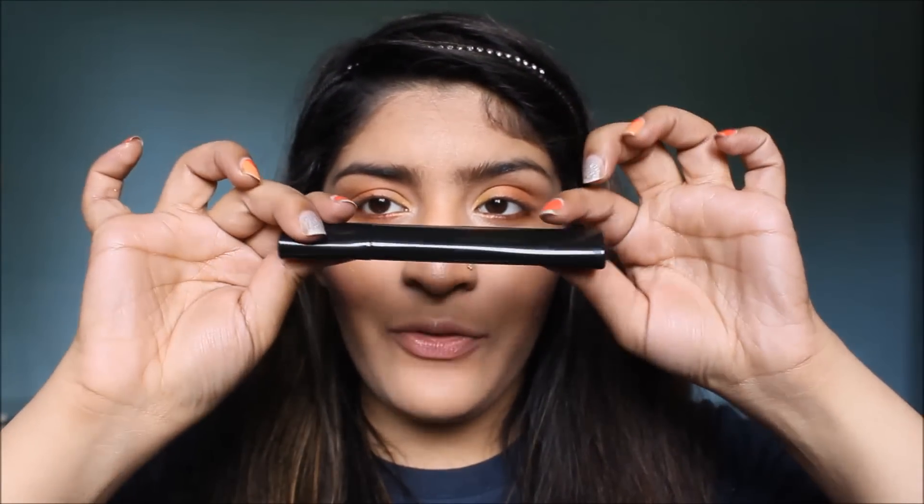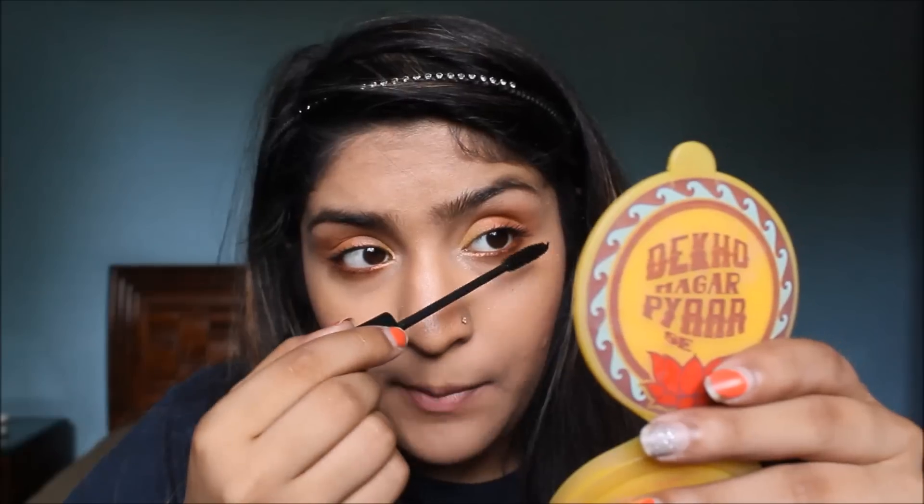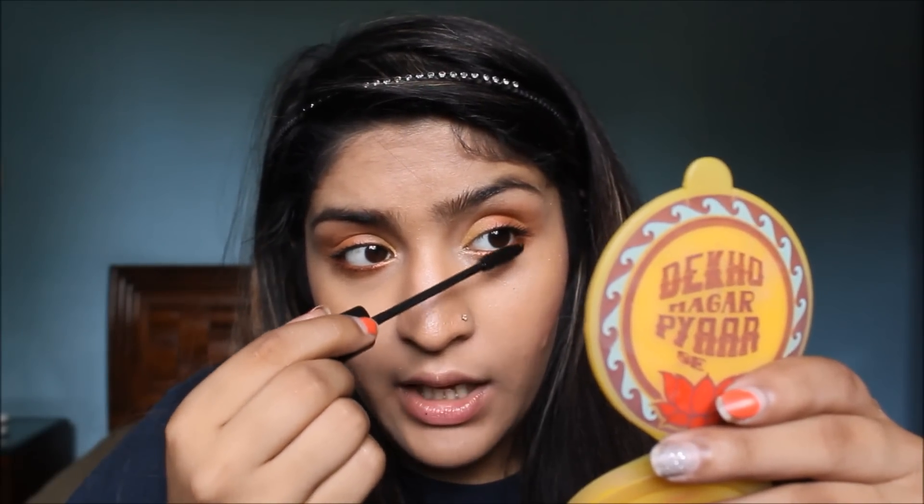Mascara time — using this Blue Heaven Fashion Mascara, which comes in a really flat bottle. The wand looks pretty normal. It's a pretty normal mascara, nothing great — just making my lashes look black, not giving them volume or length. It's a really liquidy formula — not dry at all. It does absolutely nothing to lengthen or volumize the lashes. If you want a mascara that volumizes, this is not the best.